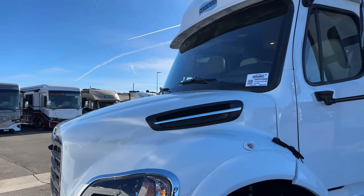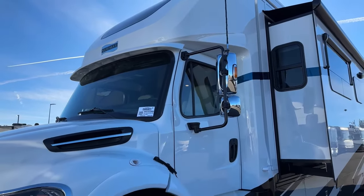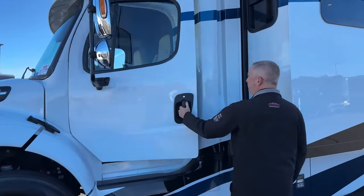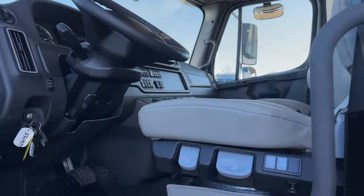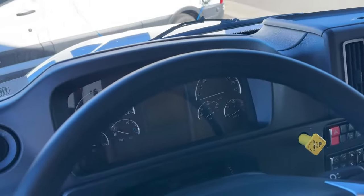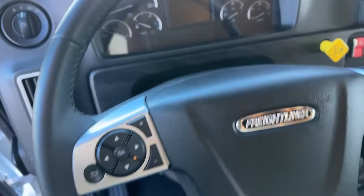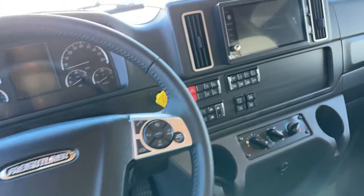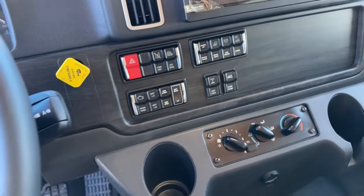Also new for 2024 is a tire pressure monitoring system. The M2 Plus also has an all-new redesigned dashboard — the whole dash layout and configuration is quite different from last year. When you sit down, it's got the smart steering wheel, and your transmission controls are built into the steering column. It is powered by the 360 horsepower, 1,150 pound-torque Cummins motor.